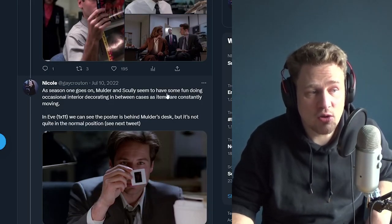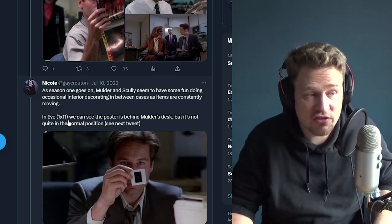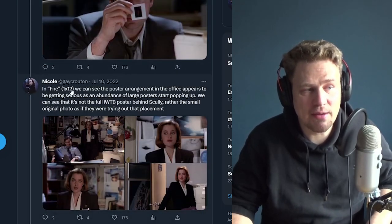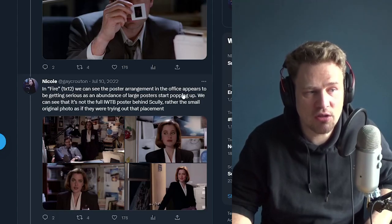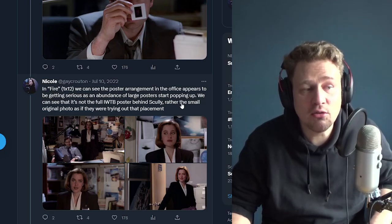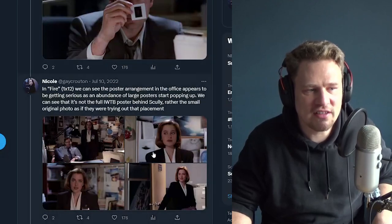As season one goes on, Mulder and Scully seem to be doing occasional interior decorating in between cases as items are constantly moving. In Eve, episode 11 of season one, we can see the poster behind Mulder's desk but not quite in the normal position. In Fire, episode 12, an abundance of large posters start popping up. We can see it's not the full I Want to Believe poster behind Scully — rather the small original photos — as if they were trying out that placement. The set piece was constantly evolving.